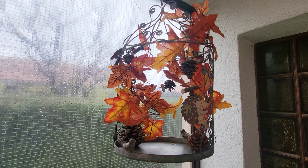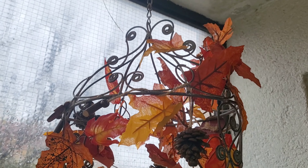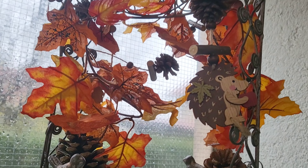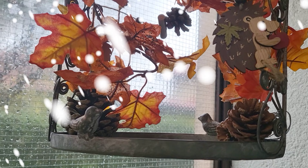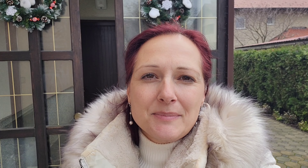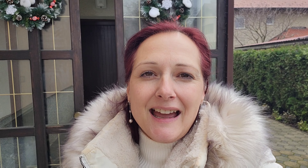Here is my lantern with a cute little hedgehog — I usually do decorate it for the season. I have newly acquired this gorgeous ornamental birdcage and decorated it for the fall.